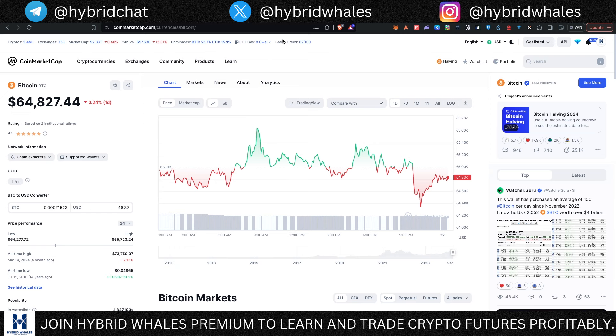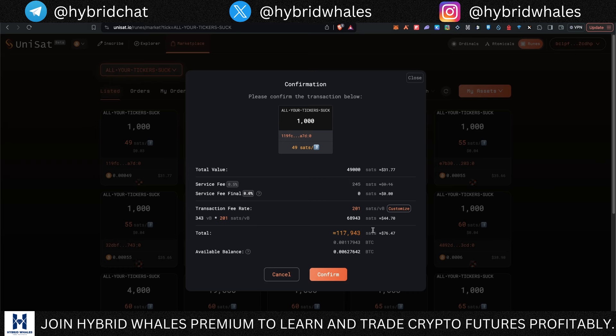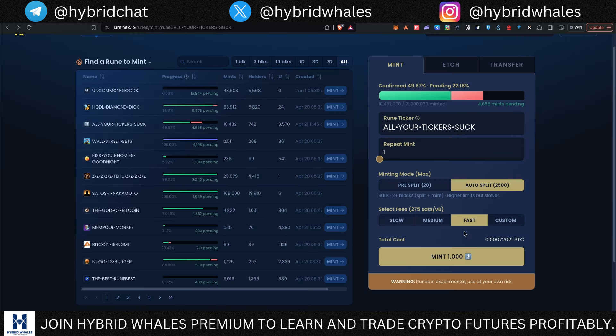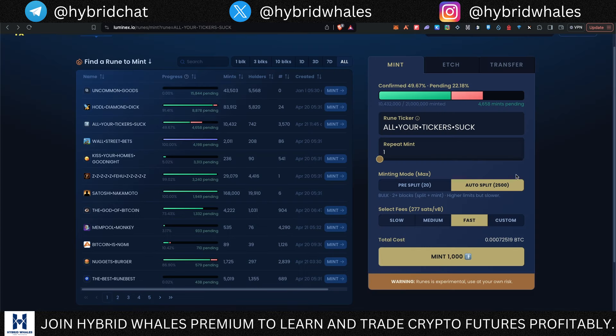Checking the price on Unisat, 1,000 are going for $31. Going back and clicking mint, for one mint we're going to pay 0.0007 BTC — about $46 for 1,000. One important thing: if you click buy from the marketplace, there are gas fees involved, making the total about $76 for 1,000. So minting at $46 is actually cheaper than buying from the marketplace at $76 — that's something you need to understand and factor into your research before minting.